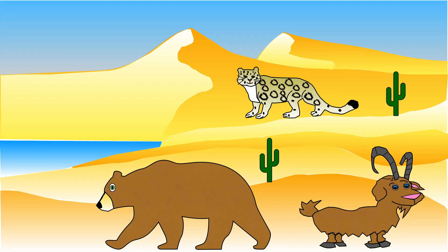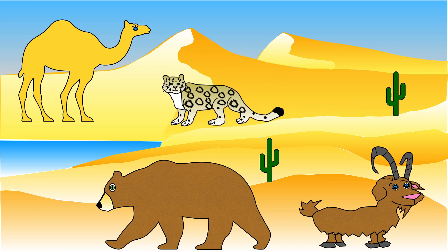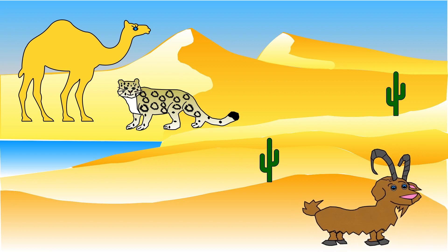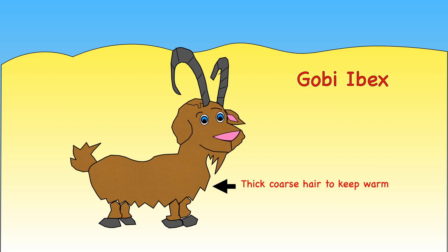Let's now look at one of the largest, coldest deserts. The Gobi Desert is a large desert in Central Asia. Temperatures range from minus 40 degrees Celsius to 45 degrees Celsius. In summer it is very hot, but in winter it is really cold. Camels, snow leopards, Gobi bears, and Gobi ibex all need to adapt to be able to live there. They have thick, coarse hair and skin to survive the cold temperatures.